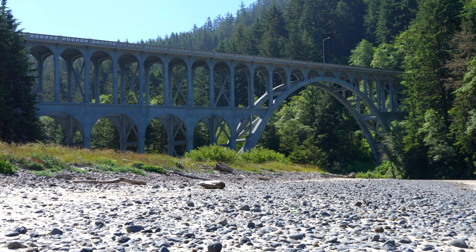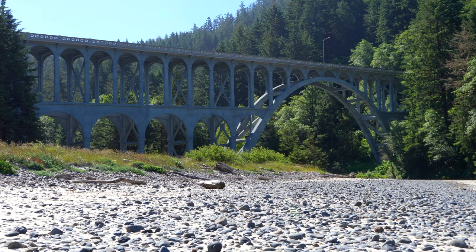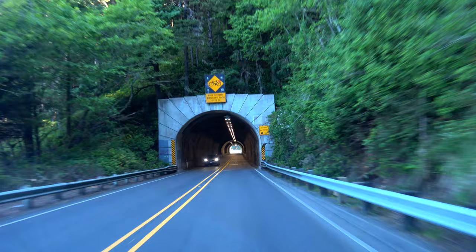The next bridge along US 101 is the Cape Creek Bridge, located just north of the Sea Lion Caves, about 15 miles north of Florence, Oregon. The Cape Creek Bridge and nearby tunnel opened to traffic in 1932. It is an arch bridge designed by Condé McCullough that resembles a Roman aqueduct and has a total length of 619 feet.